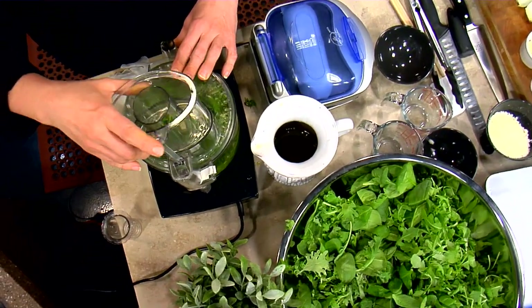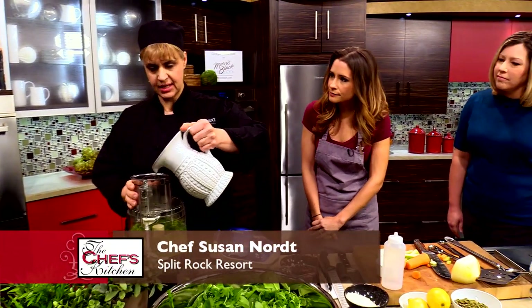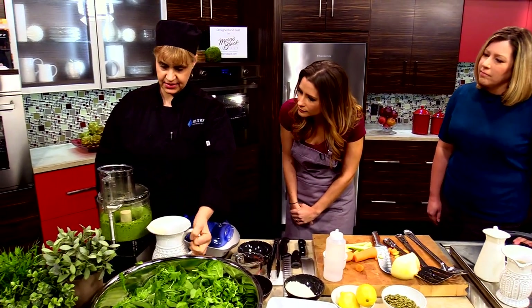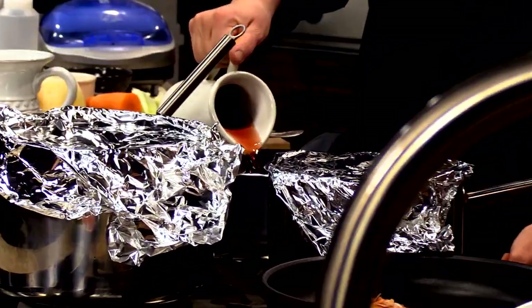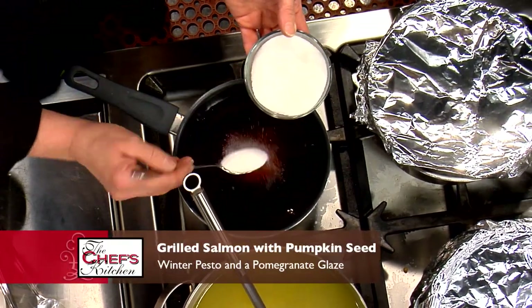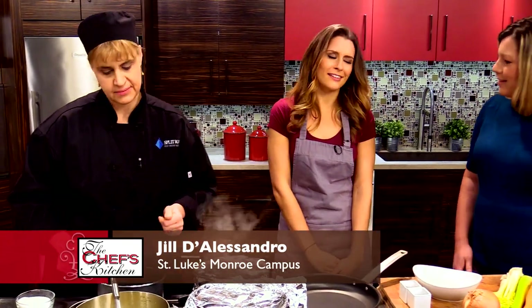So now we just process this pesto — it doesn't take long. Just going to add a little more olive oil to get that great consistency. And that's done — gorgeous color. We're going to start on our pomegranate reduction. This is regular store-bought pomegranate juice. We don't want to use too much, and we're just going to put a couple spoons of sugar in it to reduce it and get a nice consistency. We're probably only going to use a very little bit on the plate — everything in moderation is definitely okay.